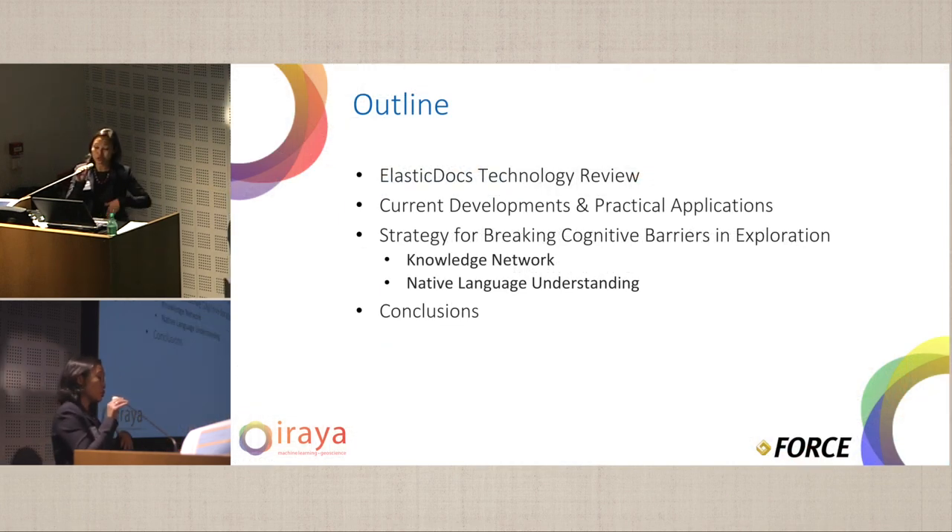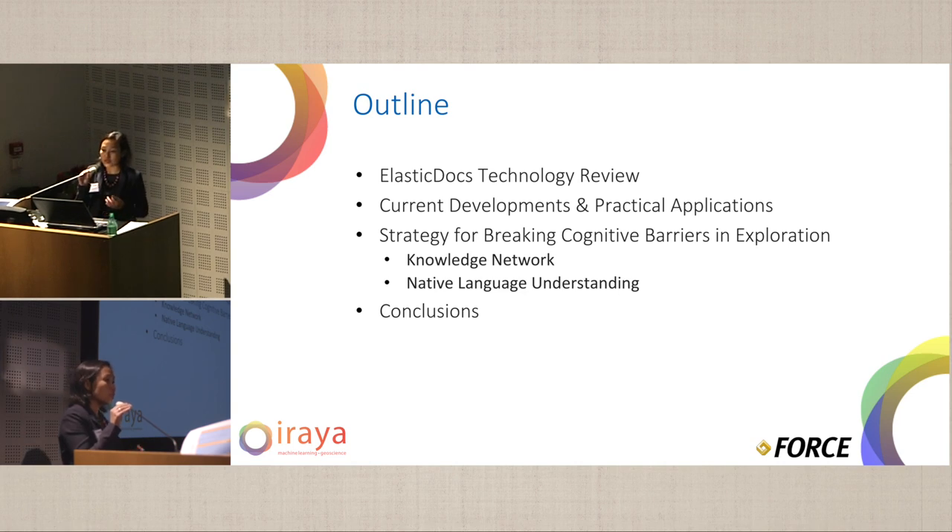The outline of my presentation: we'll do a brief review of the technology that we've been developing, the current developments and practical applications, and the work that we're doing in terms of breaking cognitive barriers in exploration, primarily using techniques such as knowledge networks and native language understanding. And finally, the conclusions.